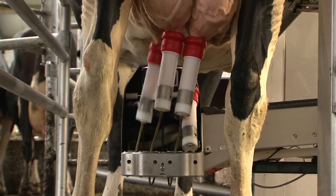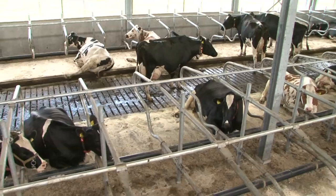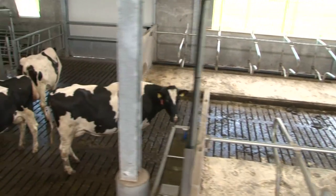Teat cups are removed individually per teat. Milking times are minimised, resulting in improved udder health and less stress on the udder.